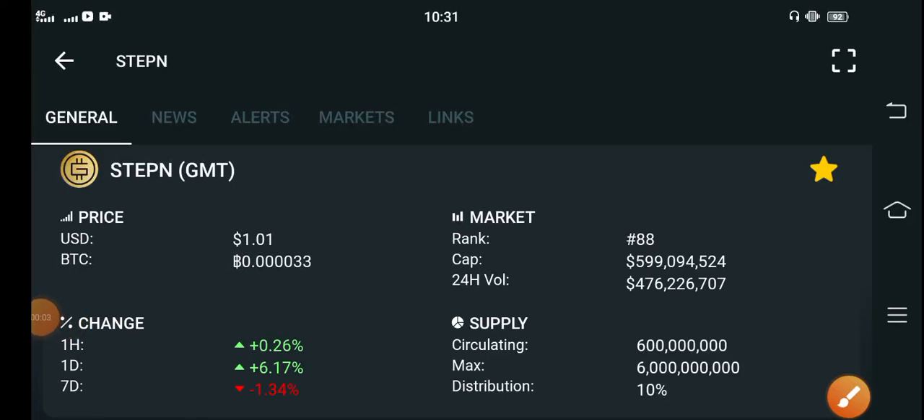Hello GMT token holders. How are you? Hope you're fine. Hope you have a good day guys. Welcome back to another latest update video about GMT token.